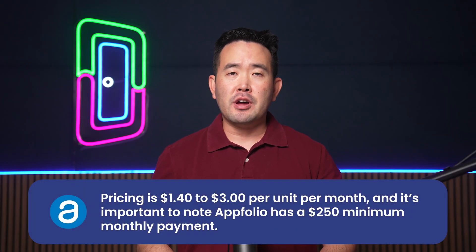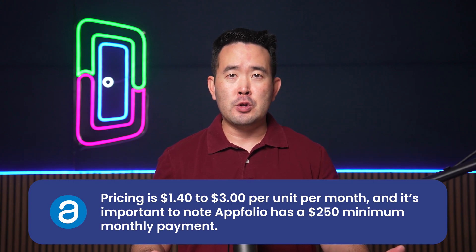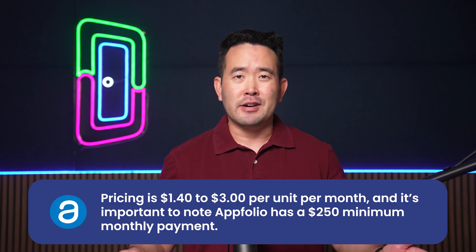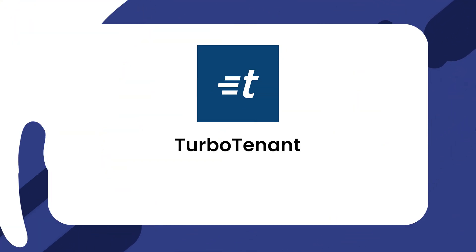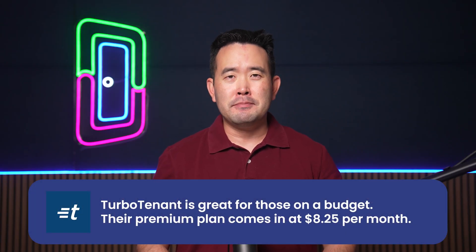AppFolio's pricing is $1.40 to $3.00 per unit per month, and it's important to note AppFolio has a $250 minimum monthly payment. Finally, there's TurboTenant, which has features like rental applications and tenant screening. TurboTenant is great for those on a budget — their premium plan comes in at $8.25 per month.